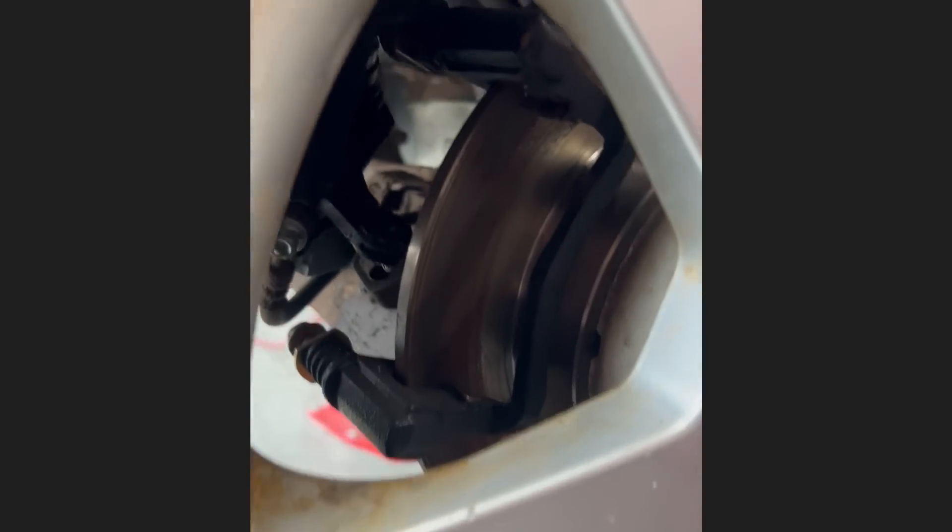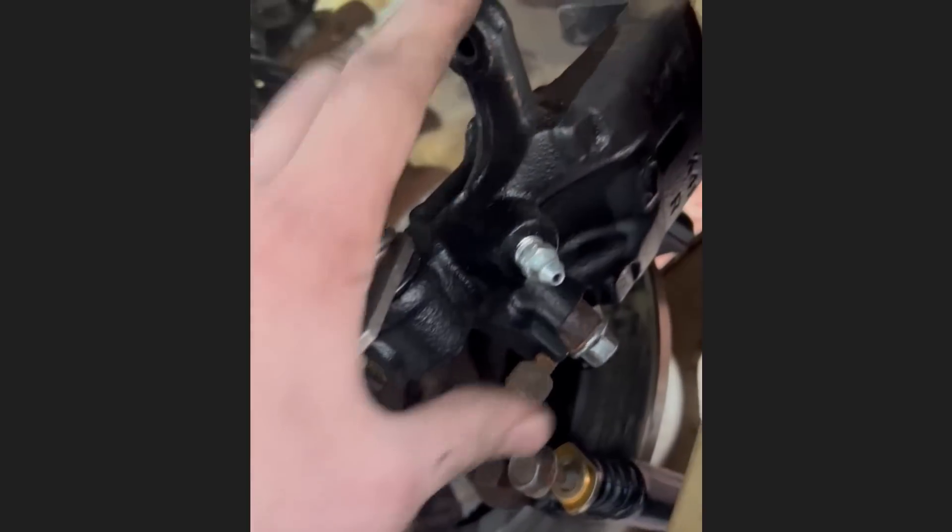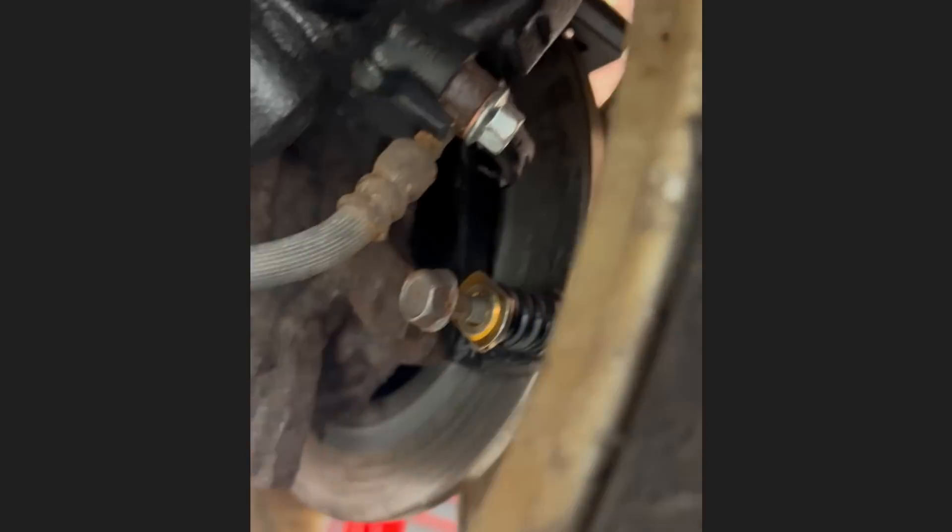Customer states rear brake noise and they just bought this car from a friend. On the passenger side, the brake caliper was just hanging there. On the driver's side, they installed a new brake caliper and rotor, but reused the old brake pads.